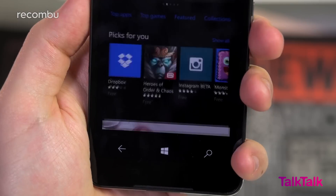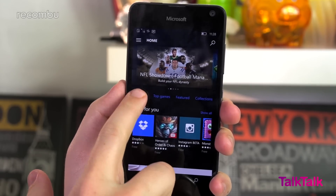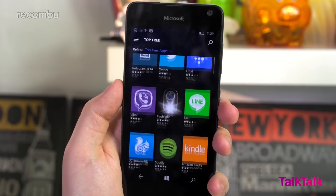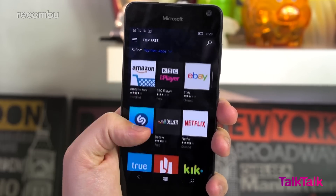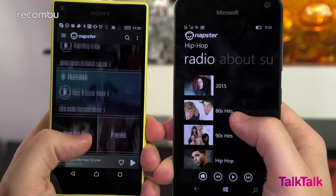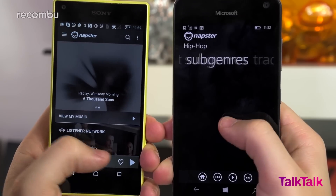Still, it's encouraging that the Microsoft Store is much better stocked these days, with popular services such as Netflix, iPlayer, Spotify, Instagram, and Napster all supported with apps. Many of these apps aren't as nicely designed as their Android or iOS counterparts, but the majority are still at least fully featured and stable.